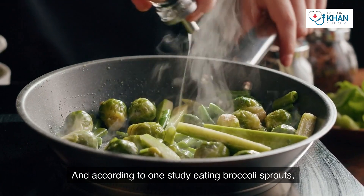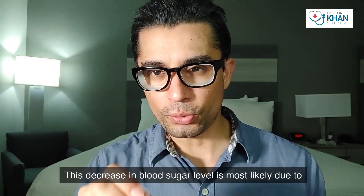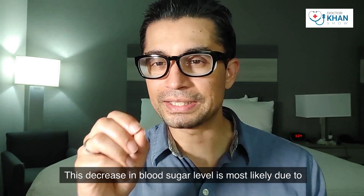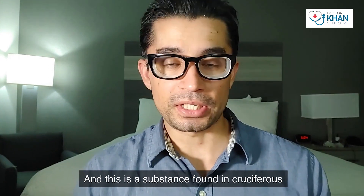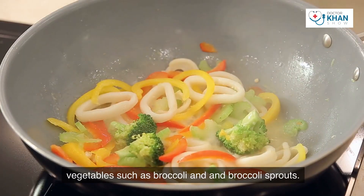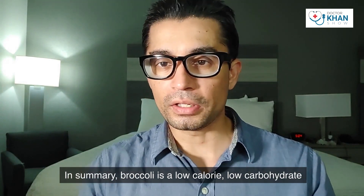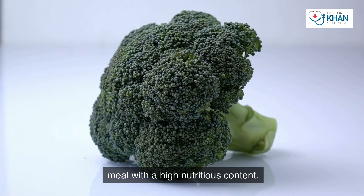According to one study, eating broccoli sprouts reduced blood sugar levels in diabetics. This decrease is most likely due to something called sulforaphane, a substance found in cruciferous vegetables such as broccoli and broccoli sprouts. In summary, broccoli is a low-calorie, low-carbohydrate meal with a high nutritious content.